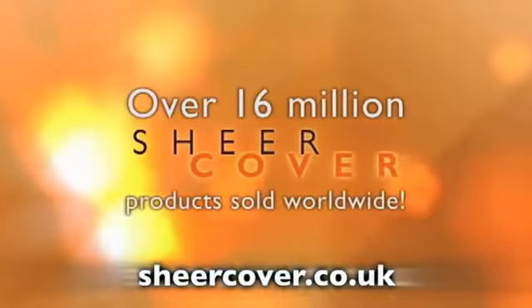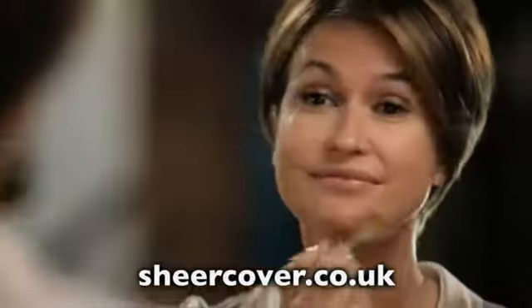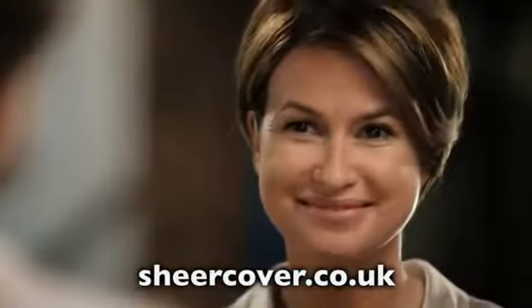Even leg veins, scars and birthmarks. And worldwide, over 16 million Sheer Cover products have been purchased for radiant, flawless skin. As Sheer Cover minerals blend with your skin's natural oils, mica reflects light to blur your flaws and make them invisible.